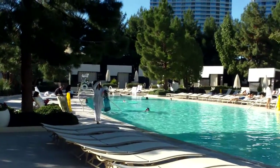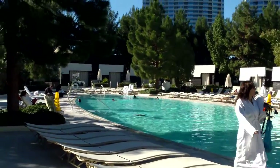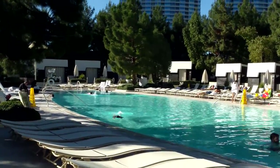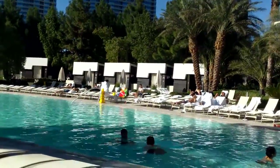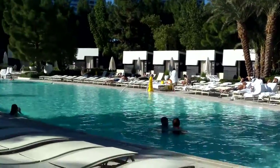Hi guys, we're at the Aria pool area. It's the 26th of December and this pool area is actually open, which is very nice. Some of you guys ask which pools are open in winter in Vegas — many of them are, especially in the high-end hotels. There is absolutely no reason for the pools to be closed because in the day, like today, it's very warm. You could easily sunbathe.